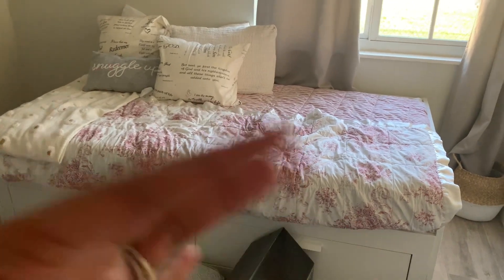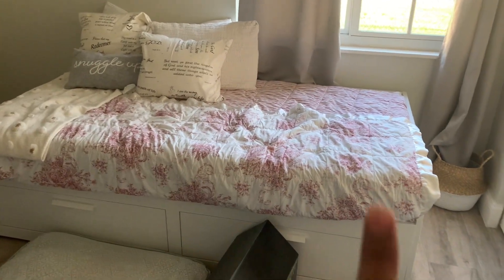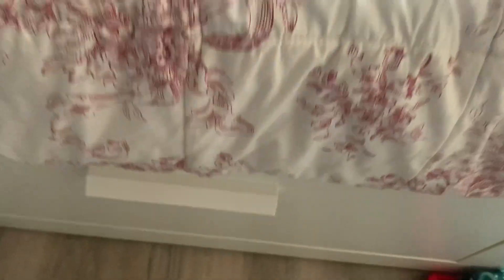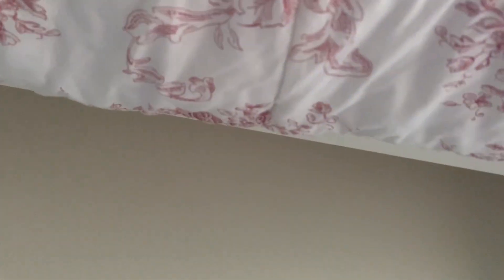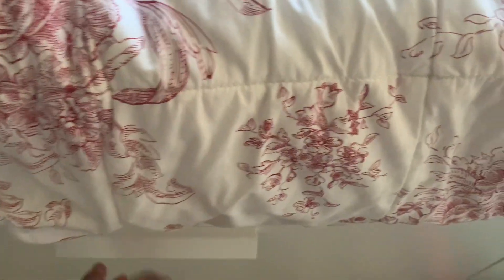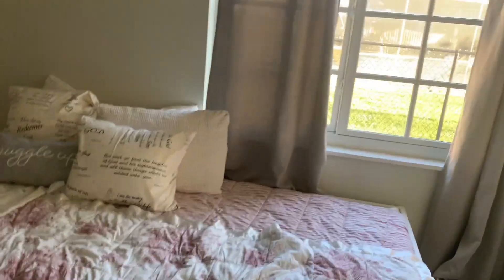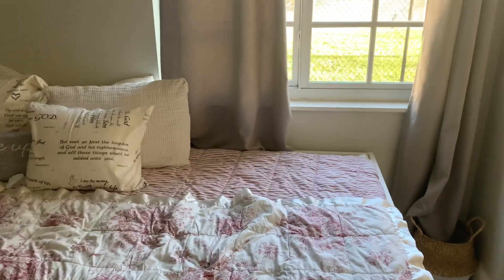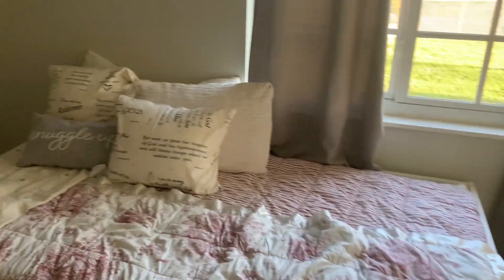Alright friends, this is my craft room — it's also a spare guest bedroom because we sometimes have friends and family sleep over. I got this day bed from IKEA; it comes with drawers where you can place sheets and extra pillows. It also extends — you can pull it all the way out and it turns into a queen-size bed, but right now it's just a twin or full.